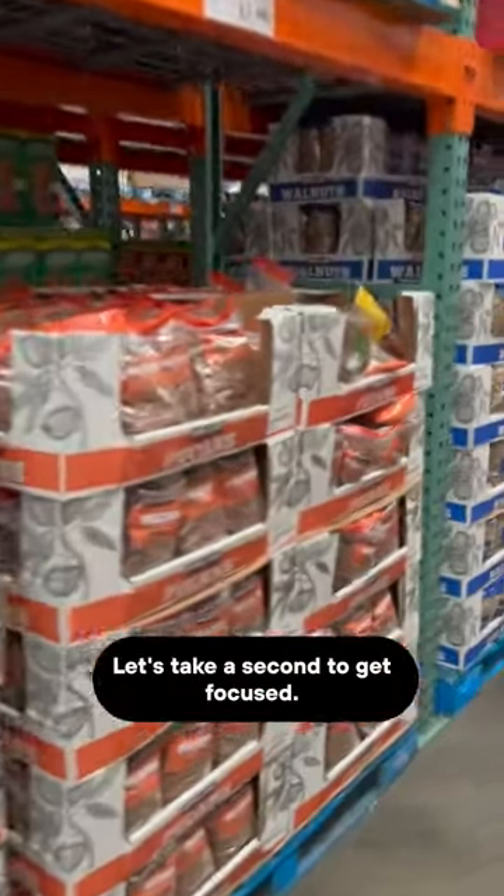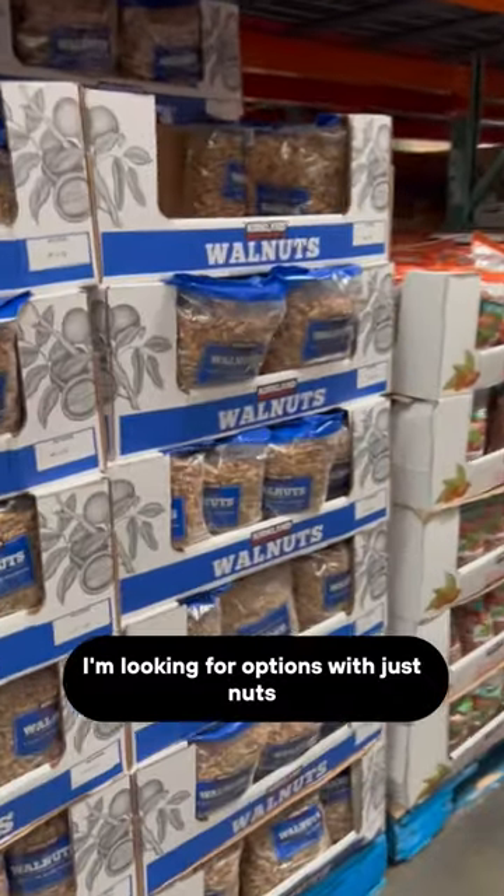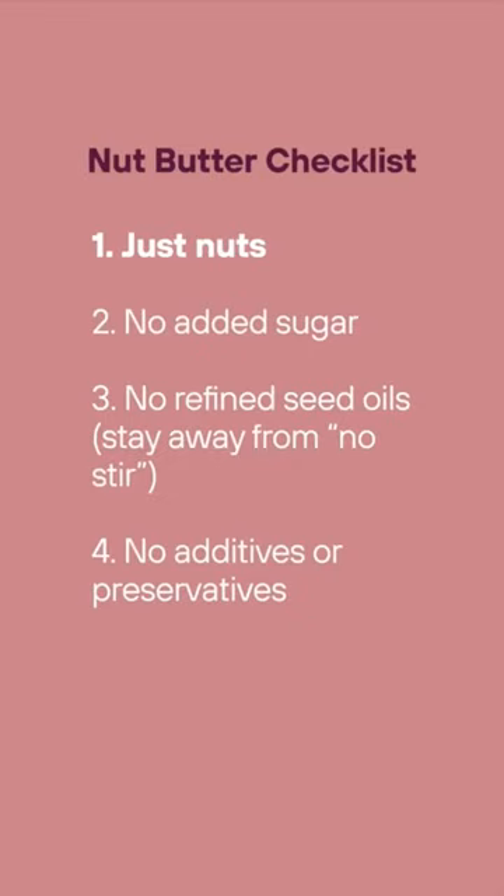Let's take a second to get focused. When it comes to nut butters, I'm looking for options with just nuts and possibly a pinch of salt. This means no added sugar, no refined seed oils, and no additives or preservatives.